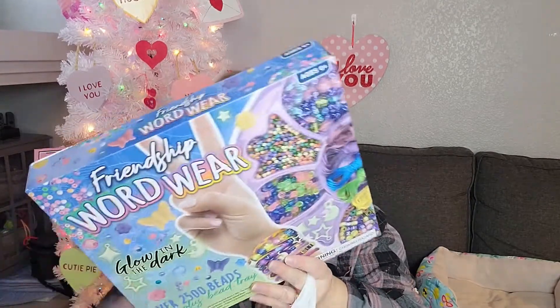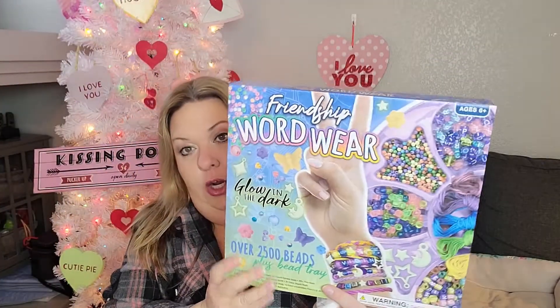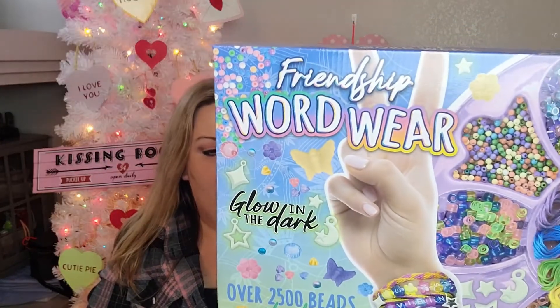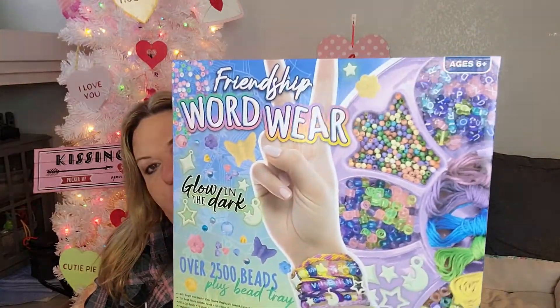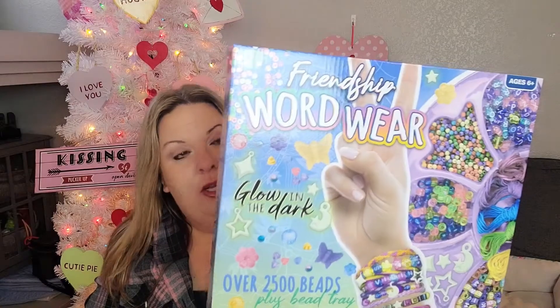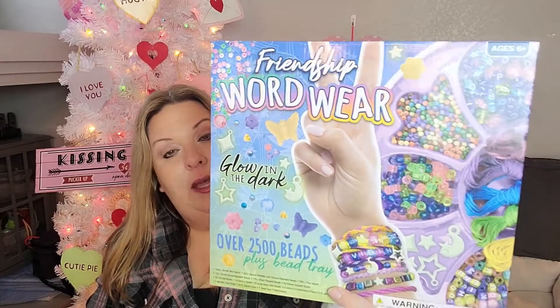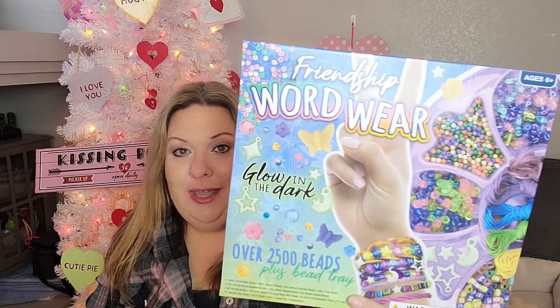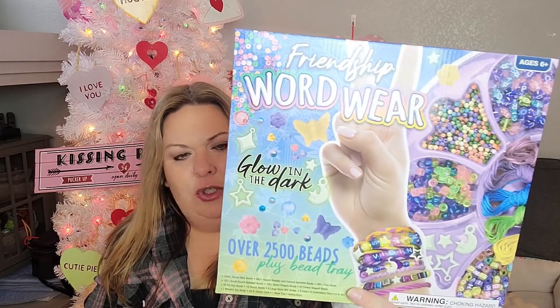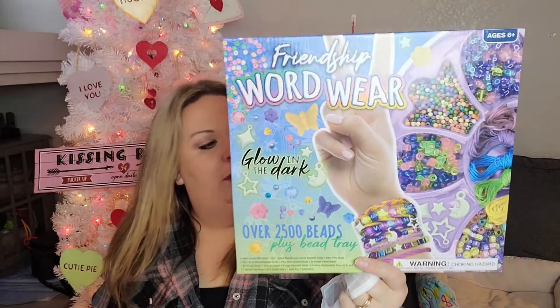For her daughter, I picked up this friendship word wear kit. It comes with over 2,500 beads plus a bead tray, so she can make bracelets. She is a very crafty little girl — hi Layla, if you're watching I love you, and this is one of your Christmas gifts. I know we're a little late, but that's just life. I was focused on Jen's gift and realized I needed to get the kids done too, so I grabbed this kit.